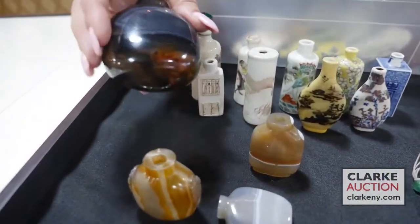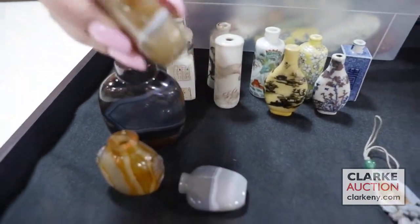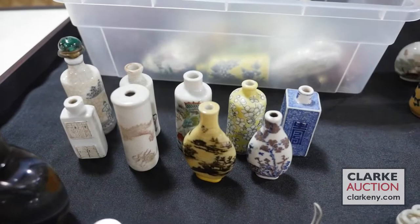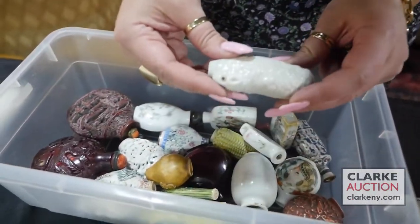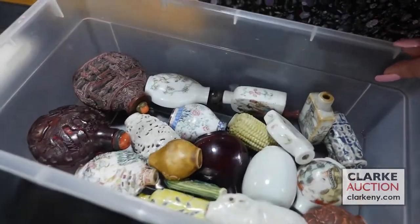A banded agate grouping — I love the color variations, really beautiful examples, with this white dot and these bands. A grouping of porcelain snuff bottles, and a large miscellaneous grouping: a mouse on a grape cluster, famille rose, cinnabar style, amber style, et cetera.